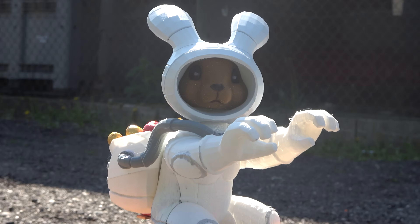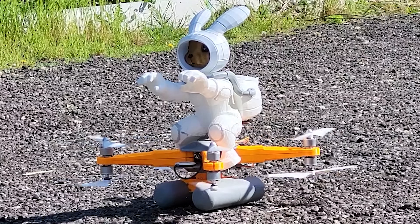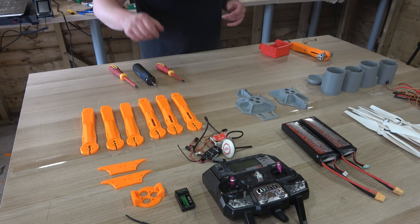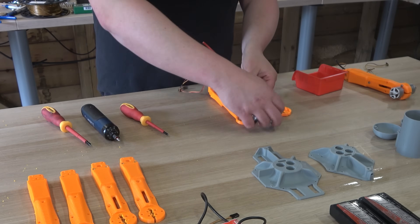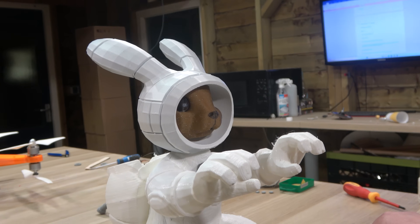This is Easter Bunny 2.0, or as I'd like to call him, Rocket Rabbit. But can he actually fly? And more importantly, will he do what he was built to do? Because I made him for a very special reason. Let me explain.